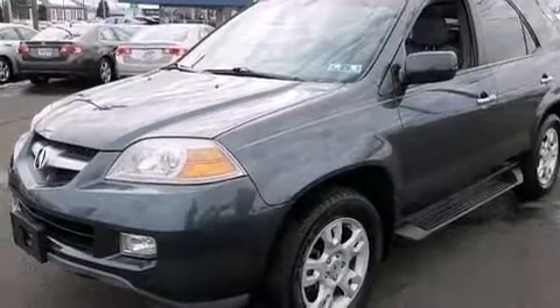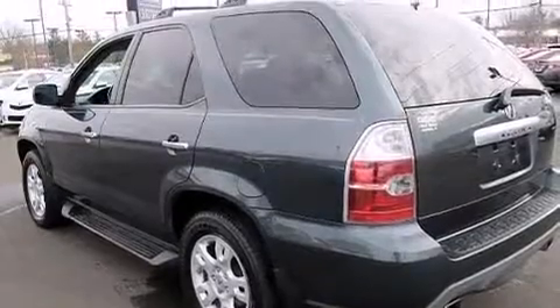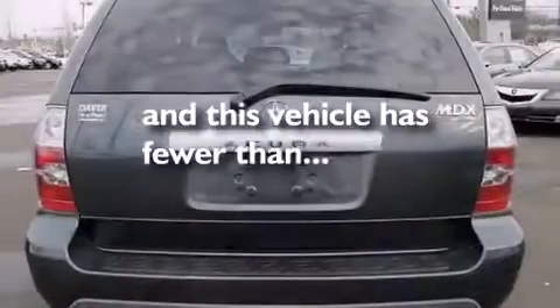Also included are latch-ready child seat anchors, rear seat child-proof door locks, a pass-through rear seat, and this vehicle has less than 72,000 miles.